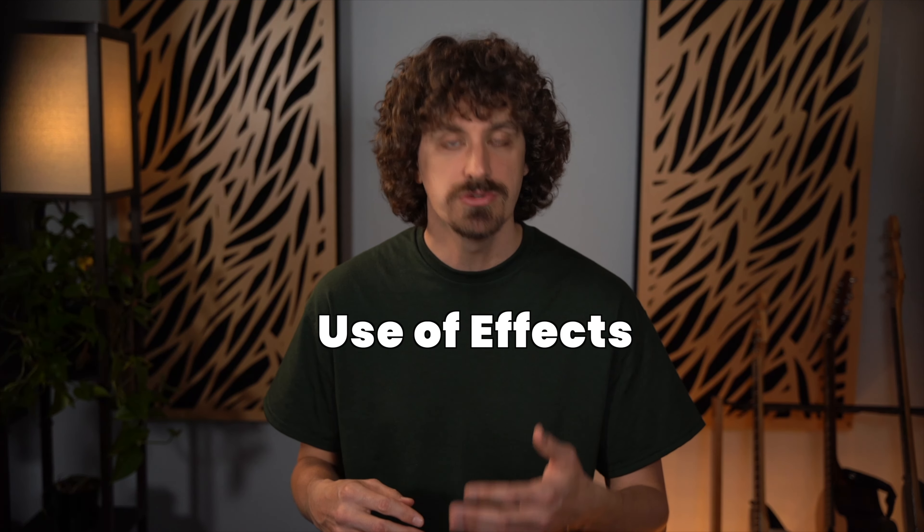Gilmour is a master of using effects to create unique sounds and textures. By studying the use of his effects — particularly delay, but also reverb and chorus — you can learn to use these tools to enhance your own playing as well. But effects are just the icing on the cake. The real sound underlying it all is this amazing tone, and here's one of my favorite examples of that.